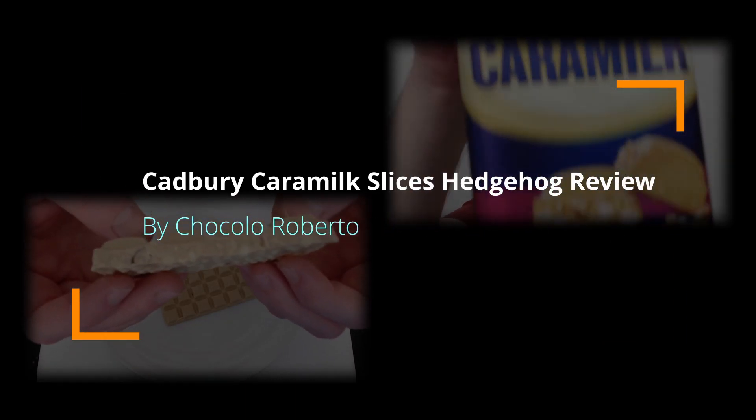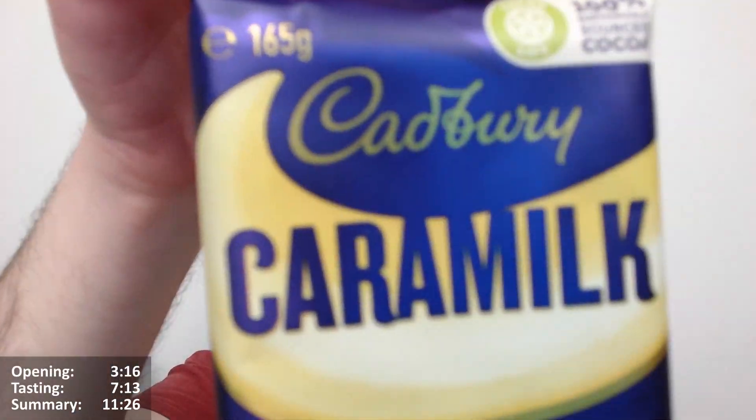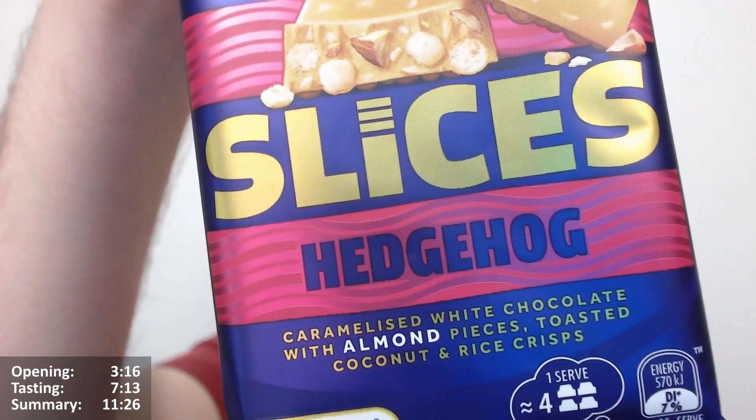Hello and hello, Chocolatabert here for another video review. It's the Cadbury's Caramilk Slices Hedgehog. Caramilk's white chocolate with almond pieces, toasted coconut and rice crisps.